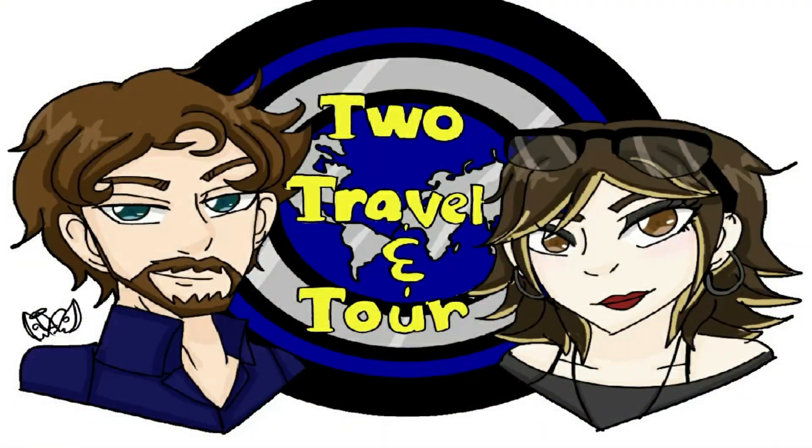Hello, Well Travelers! It's Neil here, and I'm Kimberly. And this is... To Travel and Tour!